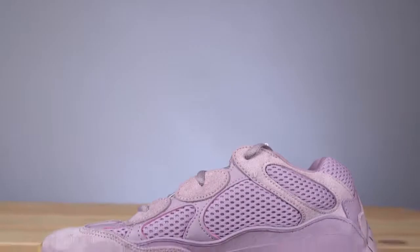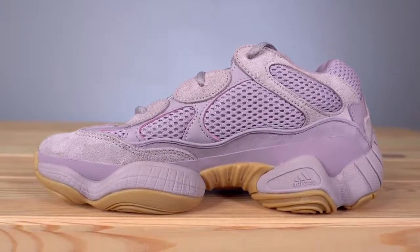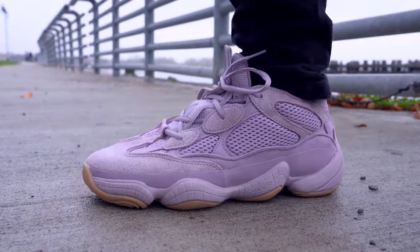Jumping into the sneaker itself, the overall construction of this Yeezy 500 is pretty much identical to every other Yeezy 500. Unlike the upcoming Stone 500s or the High Top Slate 500s, this shoe remains the same as all the previous ones, and I think that's a good thing because they really did sort of change things up with just the colorway.